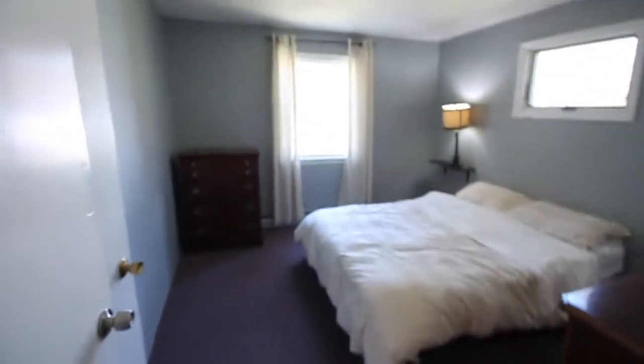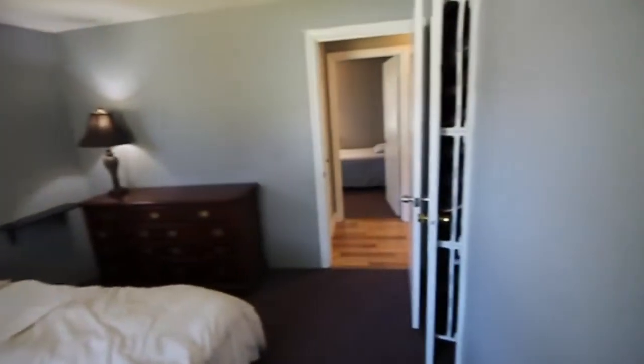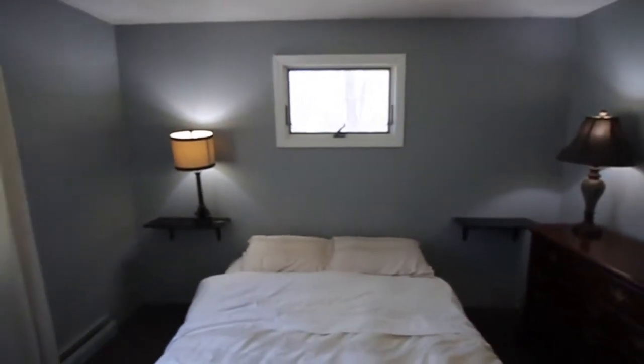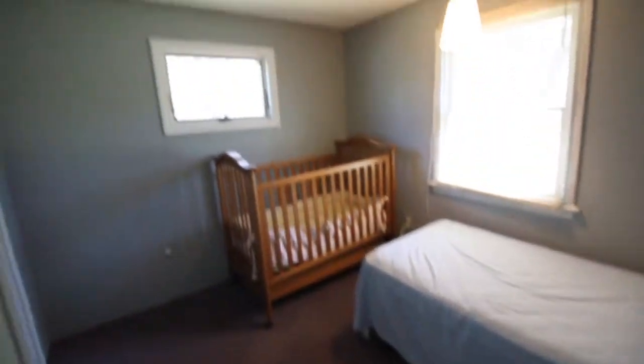On our left is what we would consider the master bedroom, with wall-to-wall carpet. There's room for two dressers and a bed, with a closet on the right. The short window is well placed to accommodate a bed with a headboard. There's also a linen closet, and bedroom two also has wall-to-wall carpet.